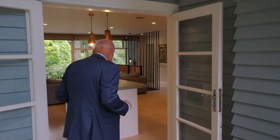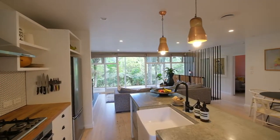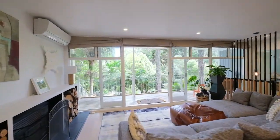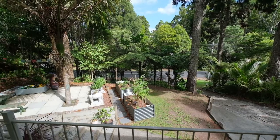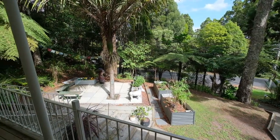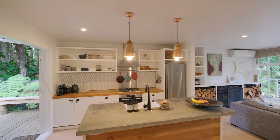Come on in, let's have a look. So here we are in the open living space — blonded wooden floors, timber highlighted kitchen, even a good old solid concrete bench top.